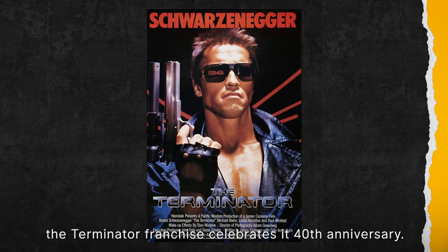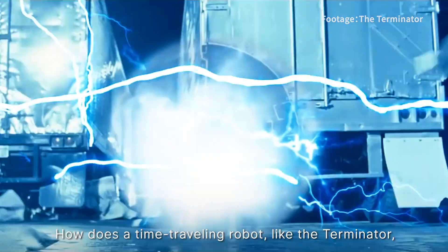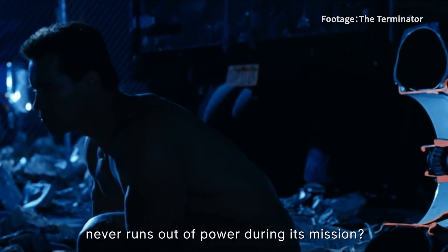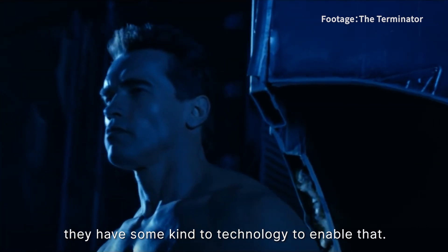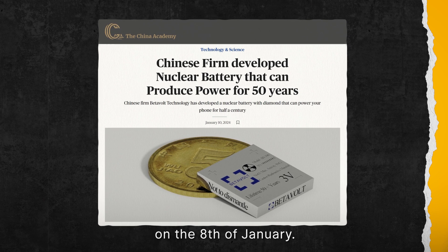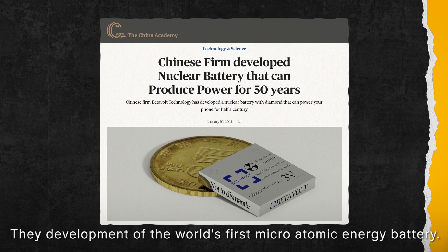This year, the Terminator franchise celebrates its 40th anniversary. One question that often comes up when watching these films is: how does a time-traveling robot like the Terminator never run out of battery during its mission? Well, in the movie they have some kind of technology to enable that. But in the real world, a Beijing-based startup called VitaVolt Technology has made a groundbreaking announcement on the 8th of January — they developed the world's first micro-atomic energy battery.